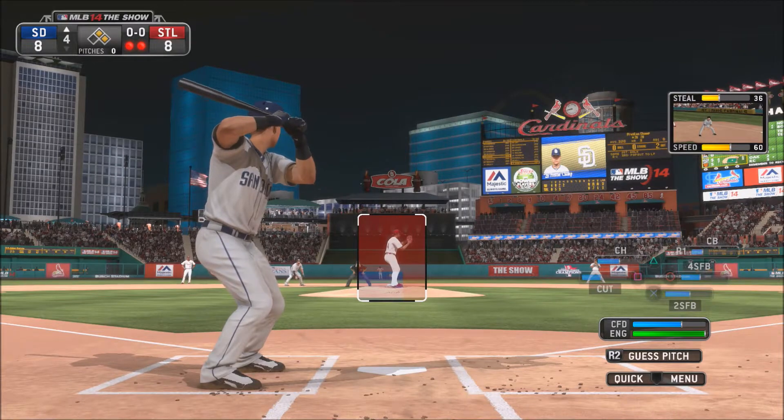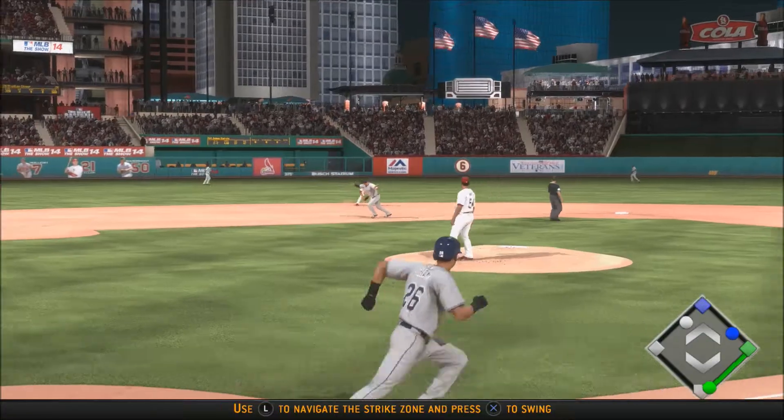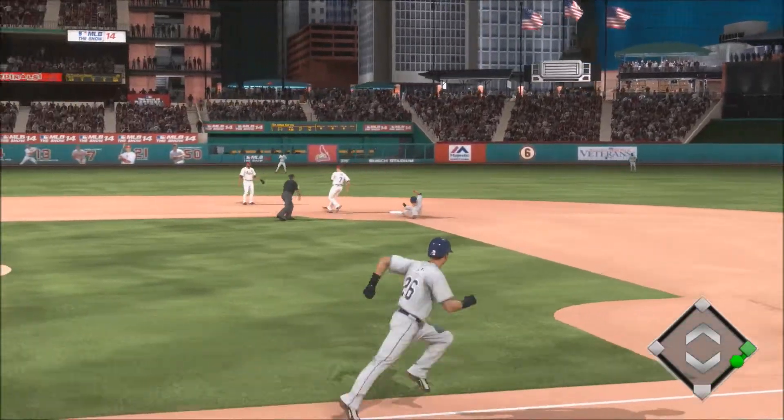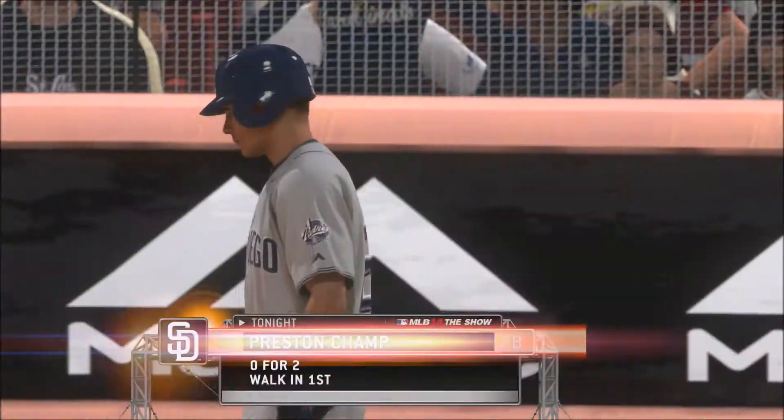Now top of the fourth inning, runners on first and second, two outs. We're tied 8-8 in the game, and Champs is going to hit that pitch. The shortstop is going to flip it to the second baseman for the force out, and Preston Champs is now down 0-2.